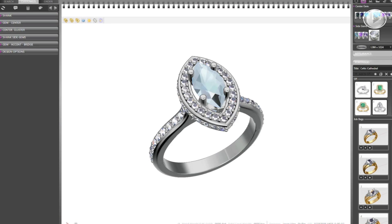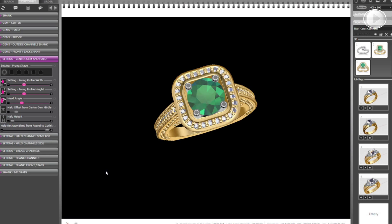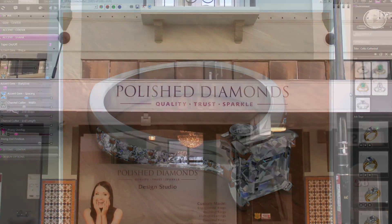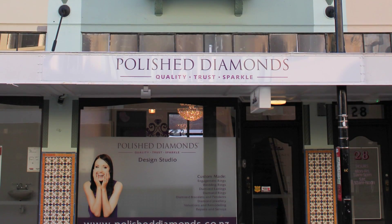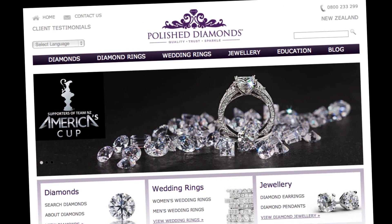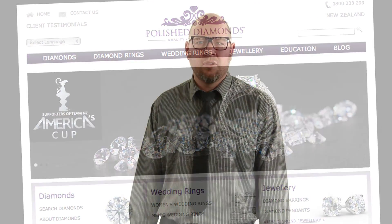We manufacture using 3D rapid prototyping to create the world's most accurate diamond jewellery, and hand finish to perfection. You can visit our showroom in New Regent Street or online at polishediamonds.co.nz. Polished Diamonds operate in 13 countries worldwide, with our global headquarters here in Christchurch.